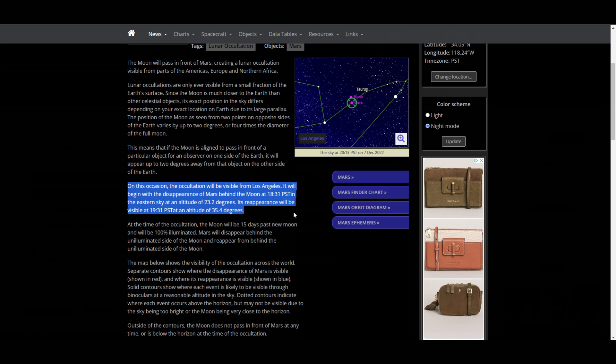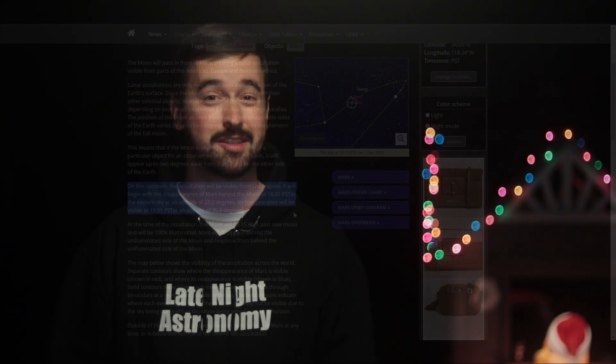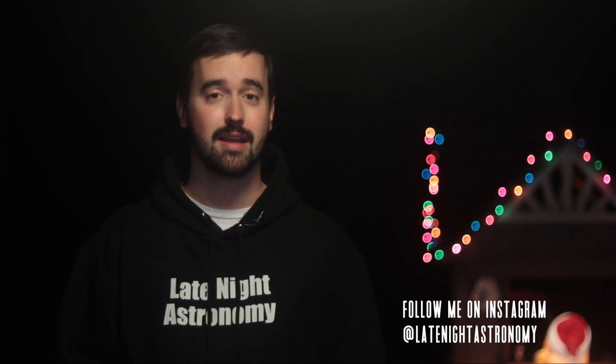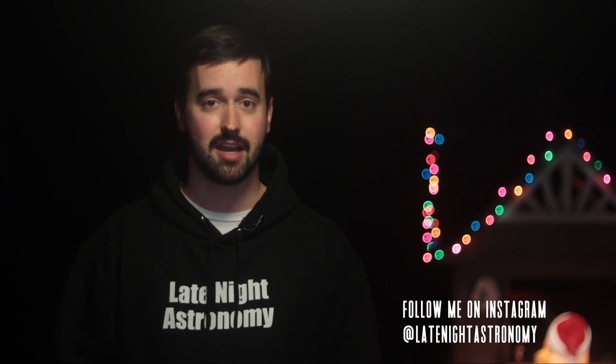If you're able to take any images or videos of this event, especially if it's the moon moving in front of Mars, please share any of those with me over on Instagram at LateNightAstronomy. I'd love to see the pictures that you're taking of the night sky.